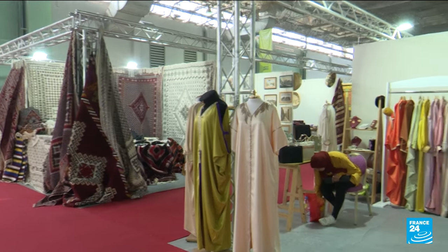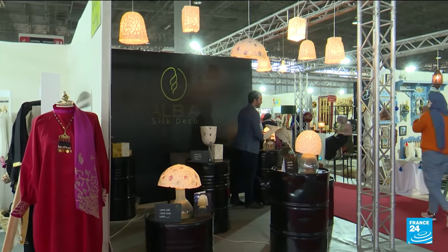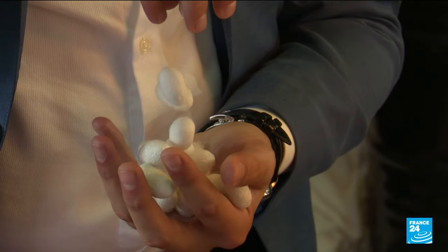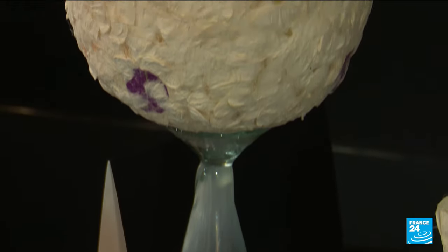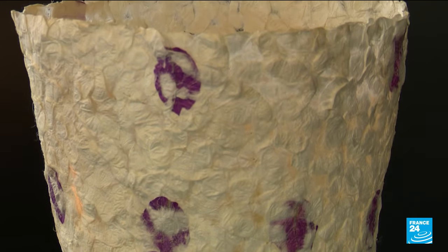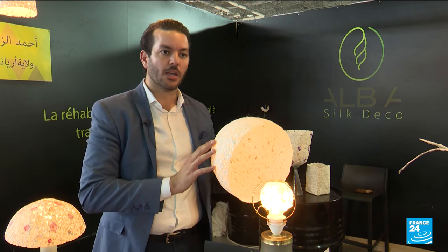Ahmed exports part of the silk he produces, but he also creates his own brand of decorative products and silk lampshades from the unprocessed cocoons seen in the greenhouse. The great thing about this material is that instead of spinning, weaving, and requiring an entire industrial chain which is energy-intensive and which unfortunately pollutes the environment, we have focused on its purest form — all handmade — and which doesn't require any chemicals to produce.